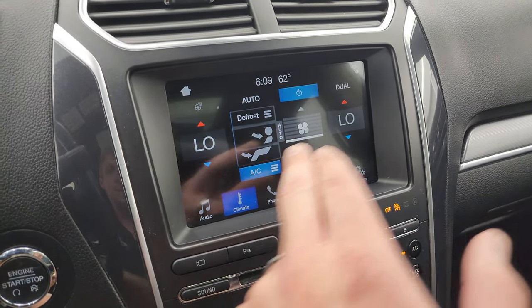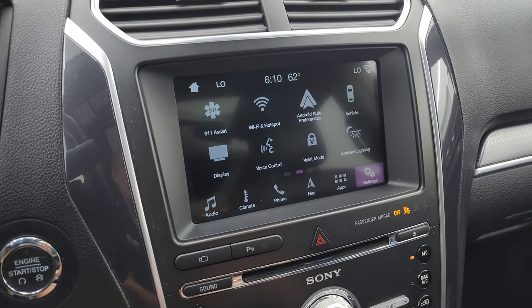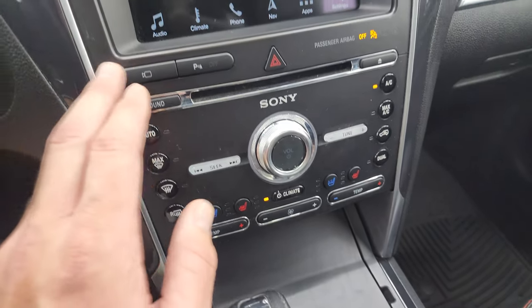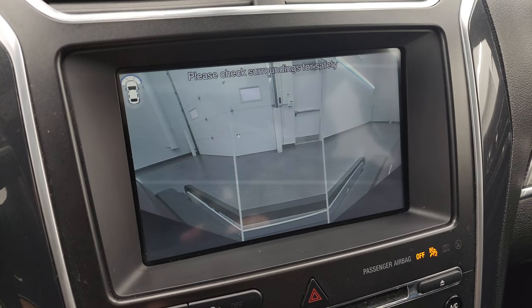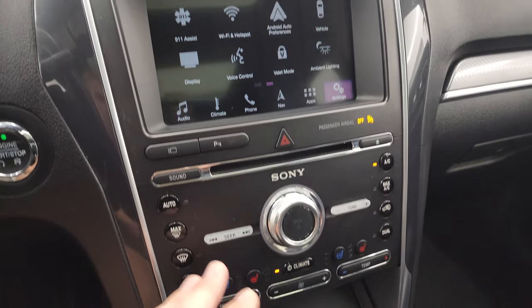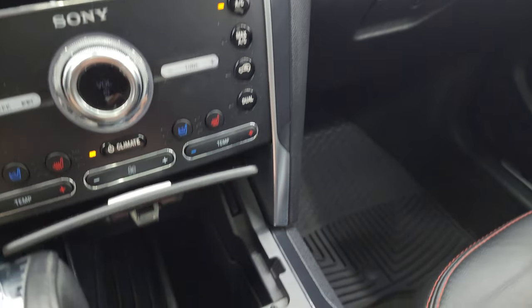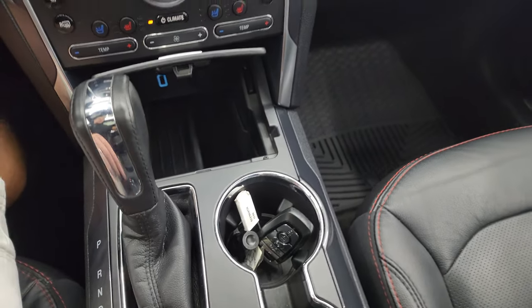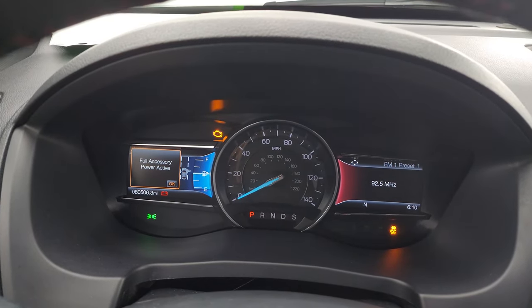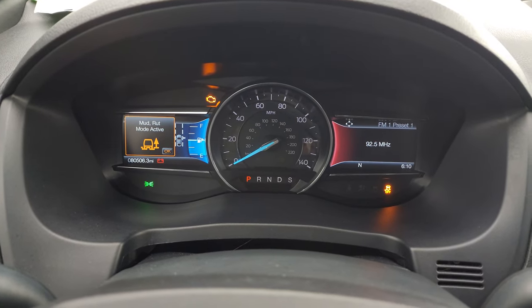You have your climate controls right here, including dual climate controls and your heated steering wheel button. This one does have Apple CarPlay and Android Auto where you can project your cell phone to the screen, and you have ambient lighting for the cup holders. Down here are your more tactile volume, tune, and climate controls. You also get different camera views — a wide view of the front and a narrow view of the front, and this is also where your backup camera shows up and you can see that is working nicely. Also down here are your heated and cooled seat buttons. Here's your keyless entry with remote start and power liftgate, plus a little cubby and a USB jack. Here is your terrain select for your four-wheel drive system — you've got mud, rut, sand, snow, gravel, and grass modes, as well as normal.